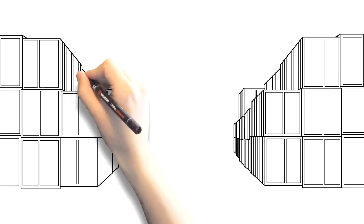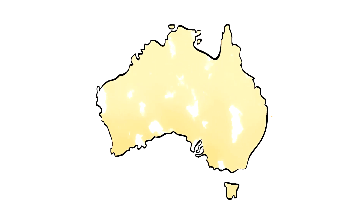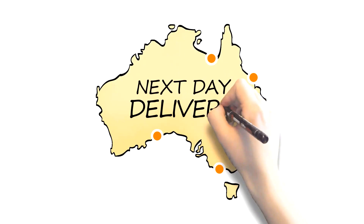Looking to hire a container? We have a fleet of rental containers at the very best prices. Looking to buy a container? We have a large range of containers with most standard products ready for next day delivery.